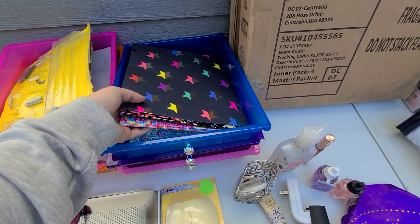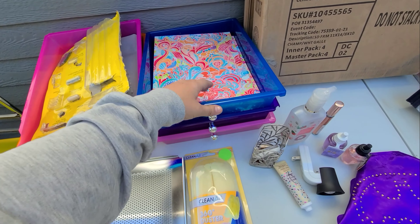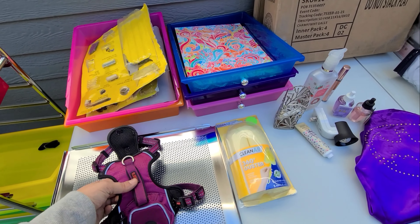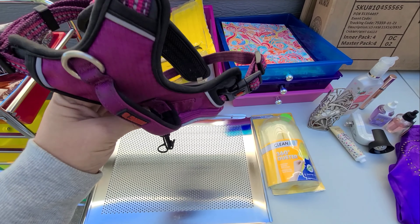I went over to Staples, and they just had a few folders in there, so I grabbed those. And these are the things that go to that. And then I went to the pet store, and there was this little Kong. It has a little spot for treats or whatever.